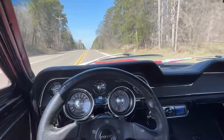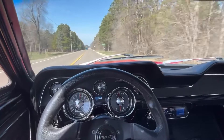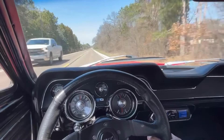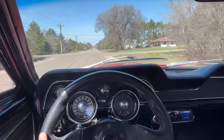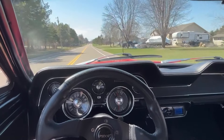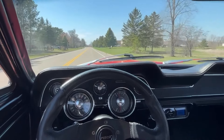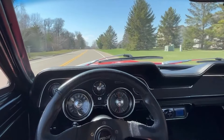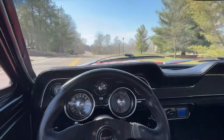Shifting is smooth in this one. This 289 has got some power and sounds good. As mentioned before, this one does have power steering — easy to steer. When I stop, it wants to pull a little bit to the right, but the brakes are good on this one as well. This is definitely a Mustang that you can get in, turn the key, and just start driving to wherever you want to go.